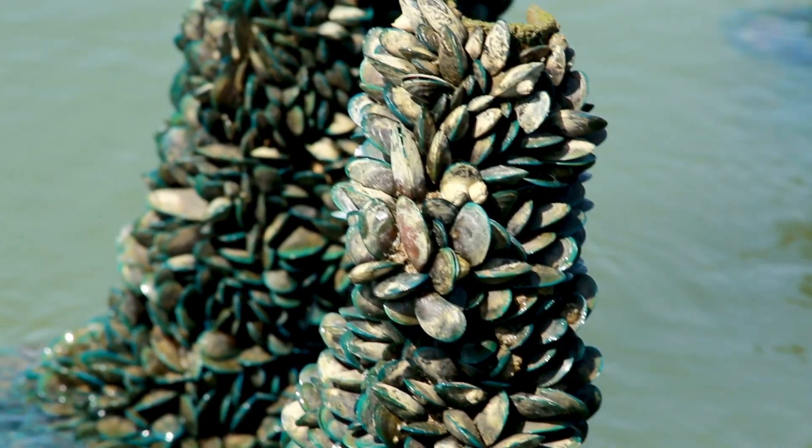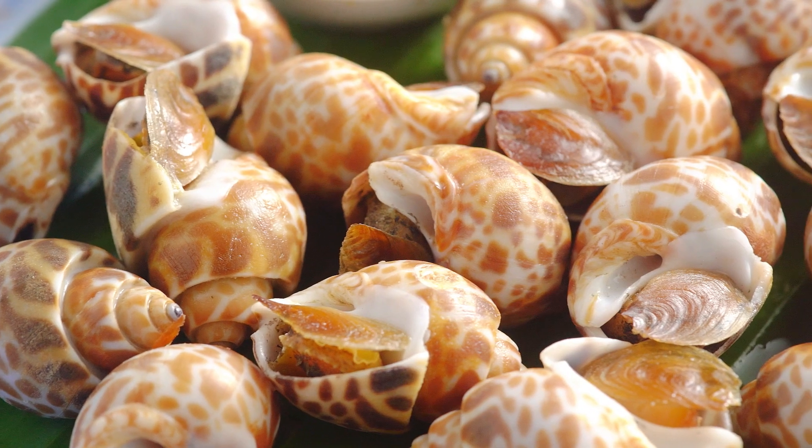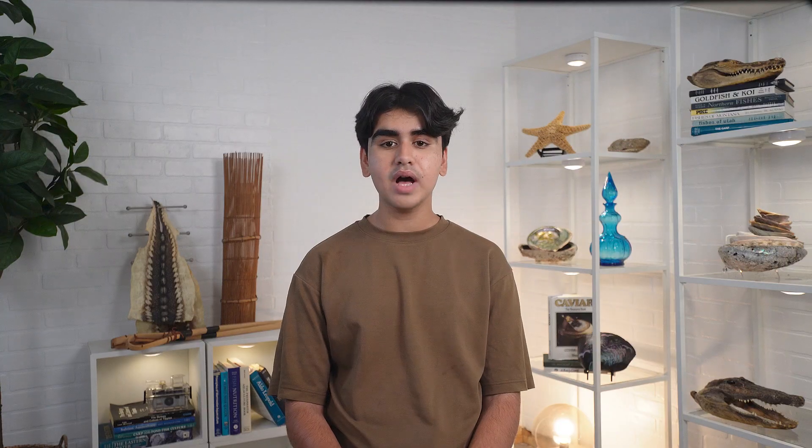This is a bivalve. This is a bivalve. That is not a bivalve. Bivalves have two shells that open and close.